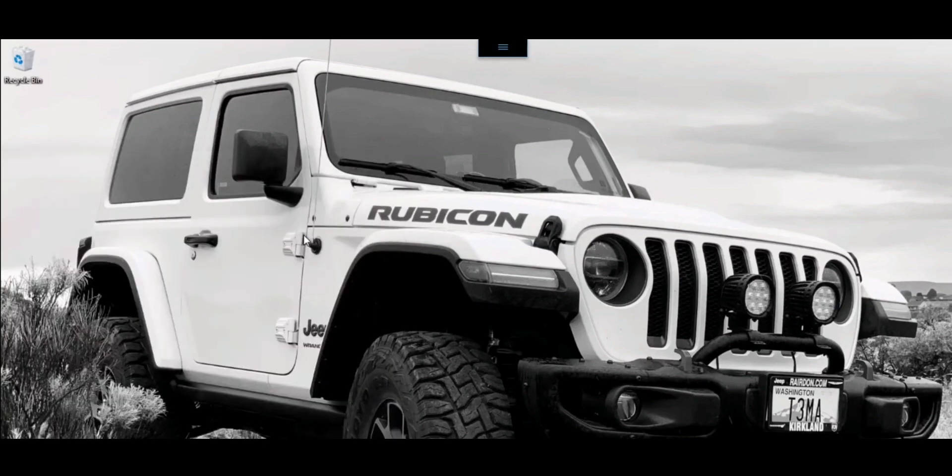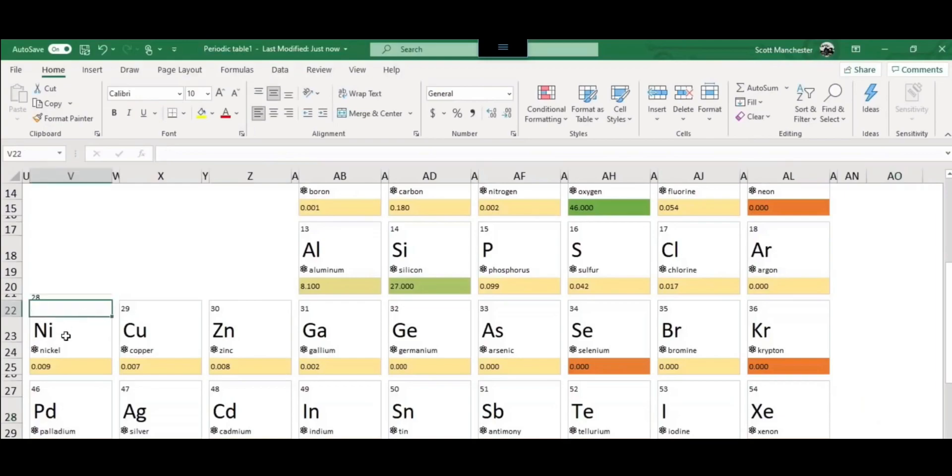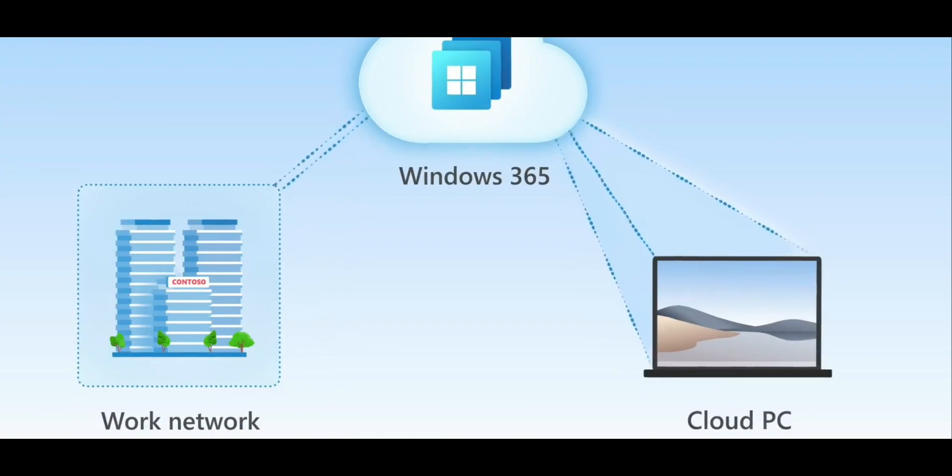Microsoft describes this entry-level PC as best for short-term seasonal use, and yeah, that makes sense. If you want a computer for your business for around six months and you don't want to buy or rent something outright, given the modern-day nature of working from home, this makes a lot more sense. But for anyone who wants a workstation for several years, even temporarily, it's better to buy or rent even a cheap little laptop.